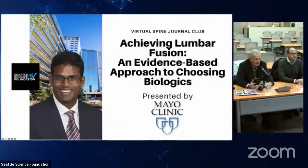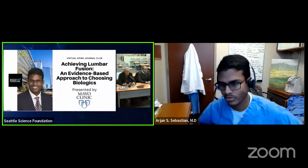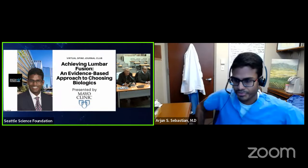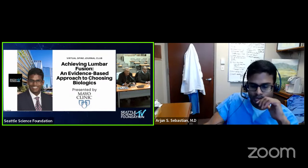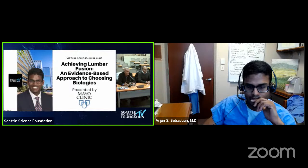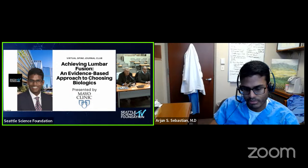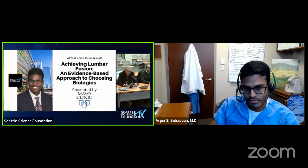Really happy to see our all-star colleagues from the Mayo Clinic, Arjun Sebastian and Ahmed Nasser, talk about something so germane to our fusion practice and bone healing elements of our surgical specialty — actual bone graft science. It's really cool to have this topic presented by your group. Dr. Sebastian, Dr. Nasser, take it from here and introduce us to your speakers.